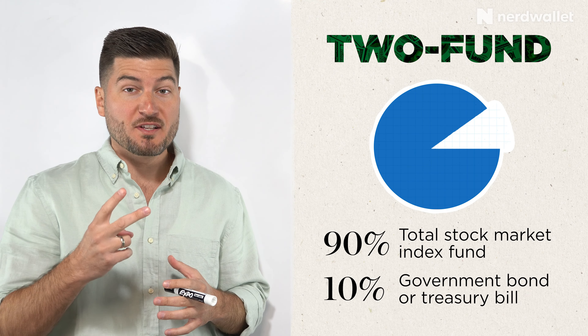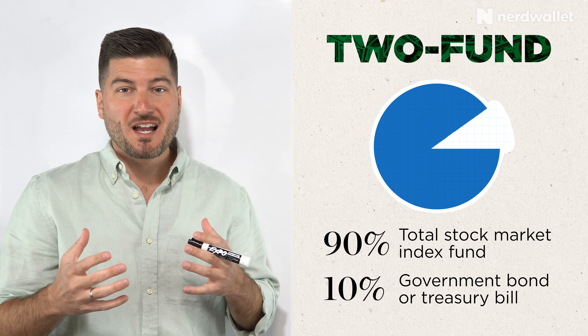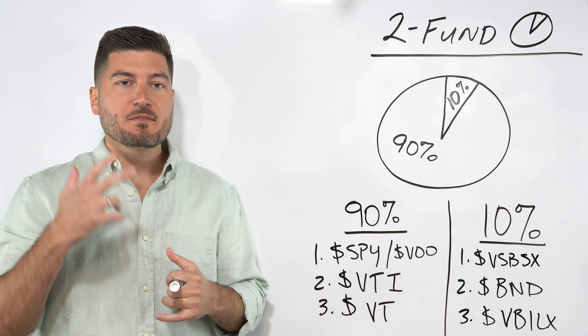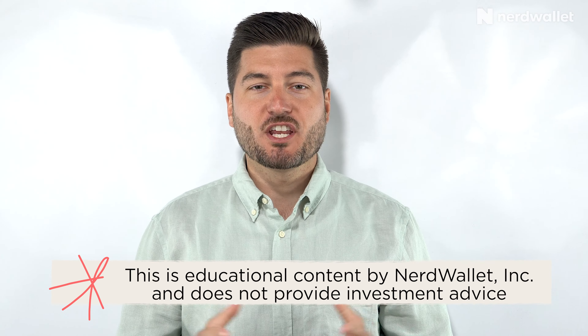So what is a two fund portfolio in general? A two fund portfolio is basically a portfolio that contains two funds — some sort of a total stock market index fund and some sort of government bonds or treasury bills. I'm going to give you three examples. These are just going to represent 90% and 10% of this pie. This will change based on your age — if you're 25 years old versus 75 years old, you may want to adjust some of these accordingly.